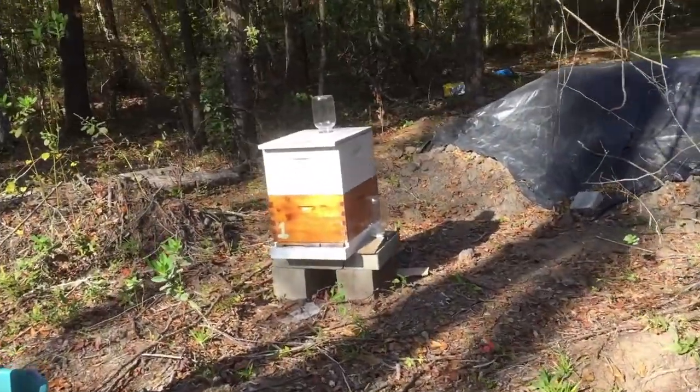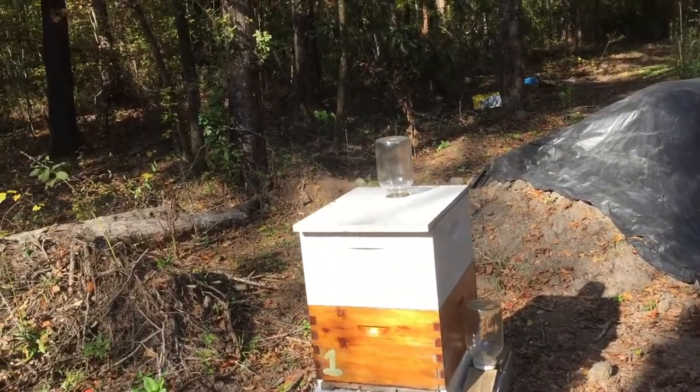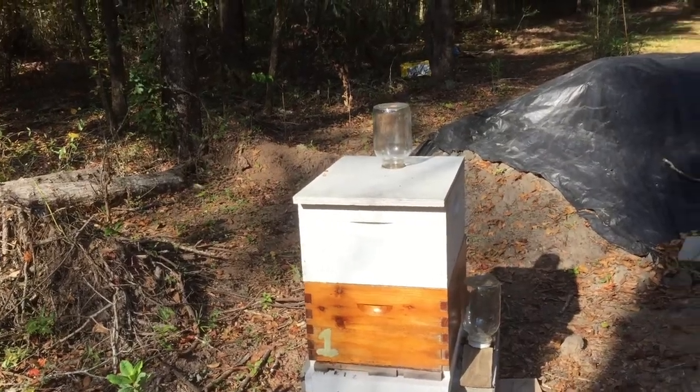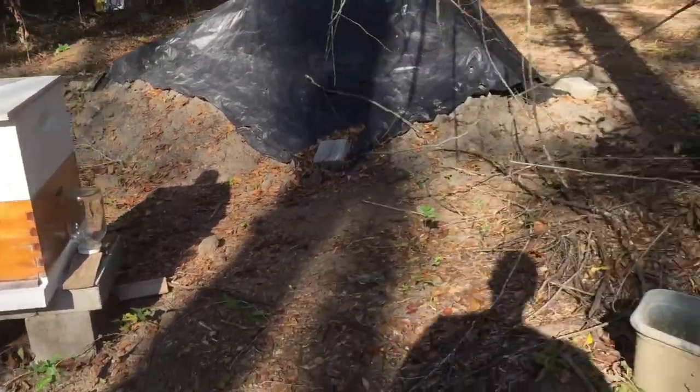Here's the other beehive — it's a bigger box, a 2-deep box. The other one that you've seen before needs to have another box ready on top of it. I have one getting ready.